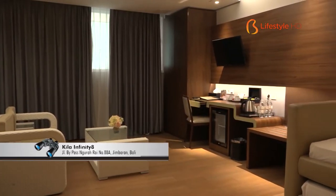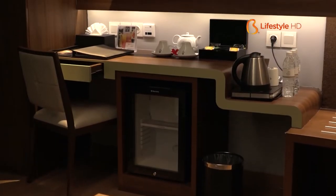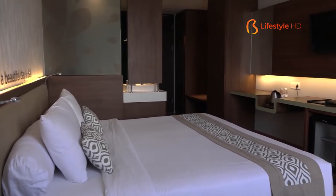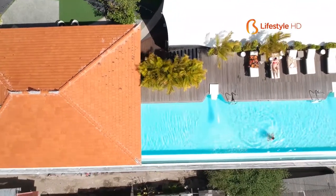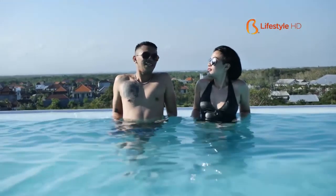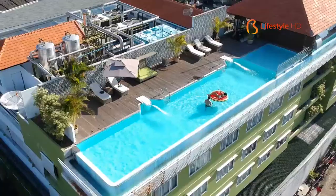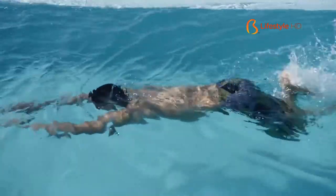Types of rooms that suit our needs are all ready. Minimalist and functional furniture is placed in every room to make guests comfortable in affordable luxury. This place is very suitable for young travelers as well as those on business trips looking for a very comfy place to stay. Another featured facility from Kila Infinity 8 is definitely the infinity pool, located at the rooftop of the hotel, where you can see the beautiful surroundings and enjoy the sunrise and sunset moments while soaking in the pool.